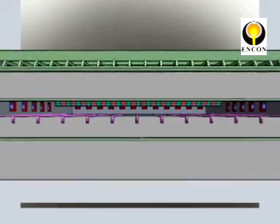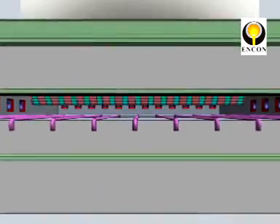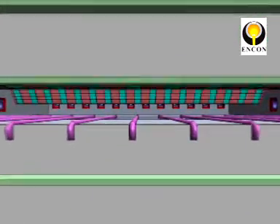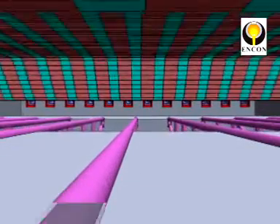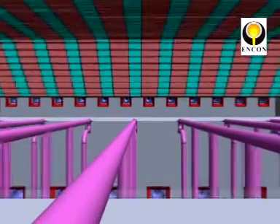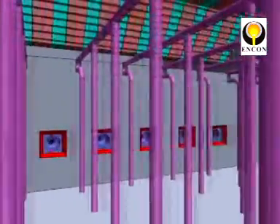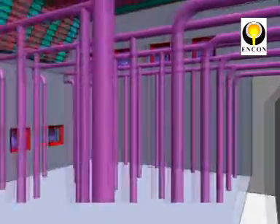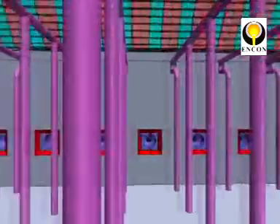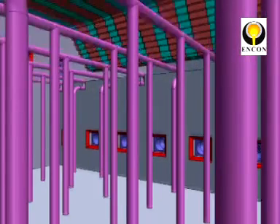This is a complete top and bottom heating furnace. The portion which is at the end is the soaking zone. The portion of the furnace on the left hand side is the heating zone, with top and bottom heating. The bottom heating is what you are looking at, which is absolutely observable now, but if the furnace is in place you won't make out that these are all water-cooled skids.